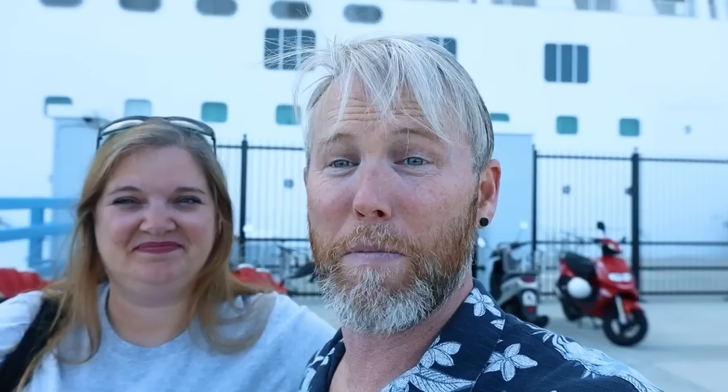We are off for another day of adventures. I think our first stop is going to be Horseshoe Beach, so let's get after it.